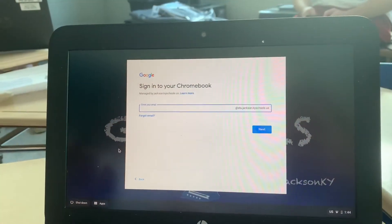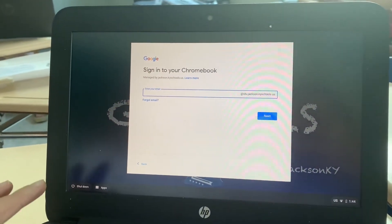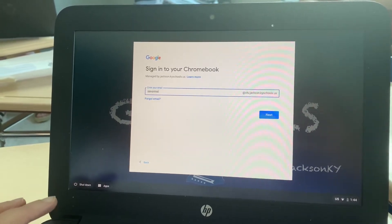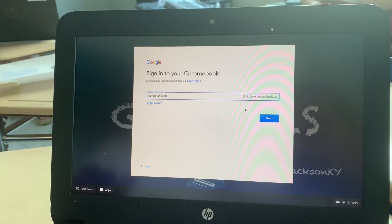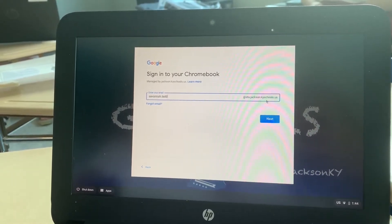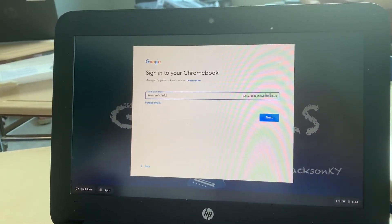Hey guys, we're going to show you how to sign on to your Chromebook and mention some information that we may have missed in the previous videos. So to log on to your Chromebook, it should be your first name dot your last name for your username, and then it should have at su.jackson.kyschools.us already here.